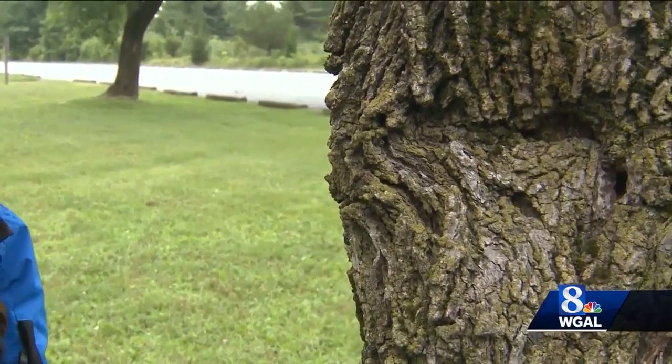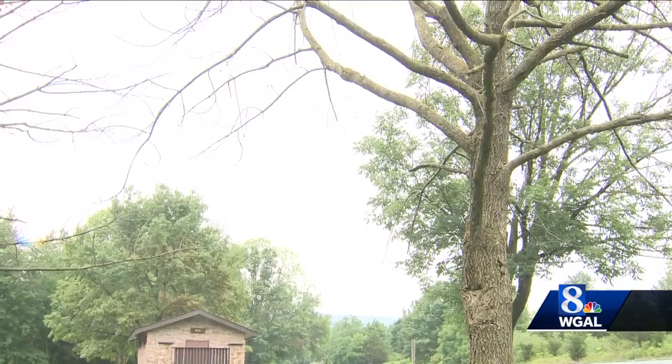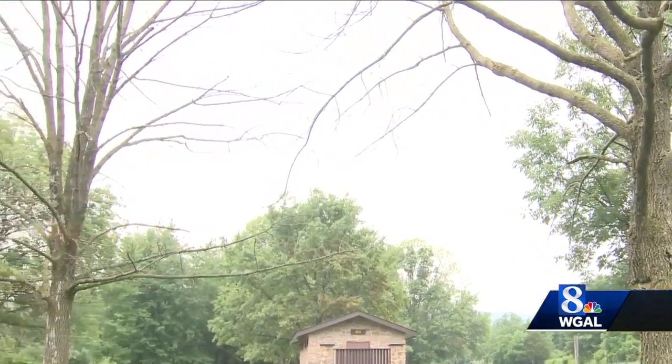Has this one been damaged by the emerald ash borer? This one is being killed. Many of Pennsylvania's ash trees look like this — supposedly had lots of leaves on it, but it's not.